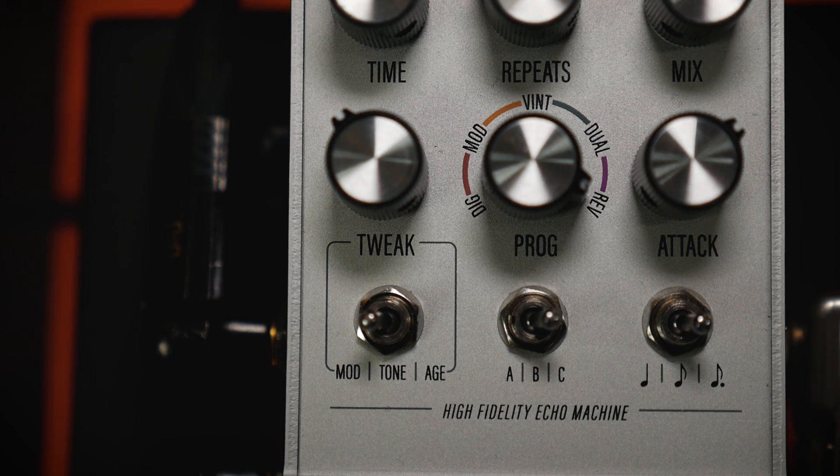And finally, reverse processes the repeat backwards to achieve a reverse delay sound.